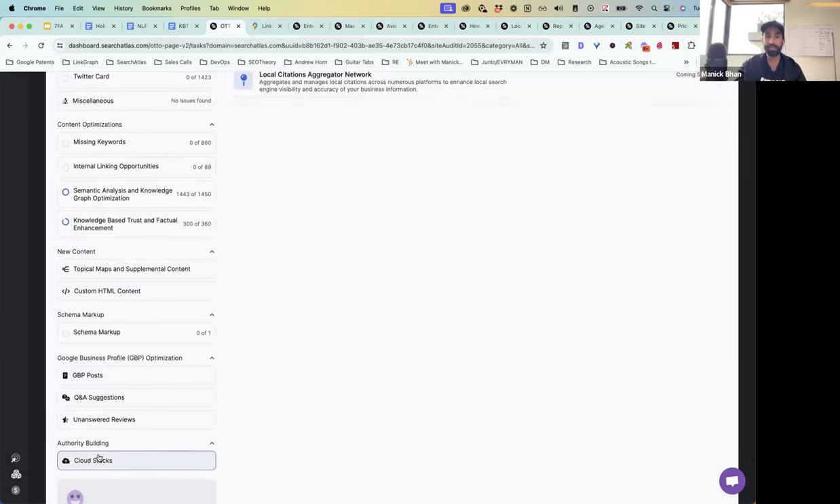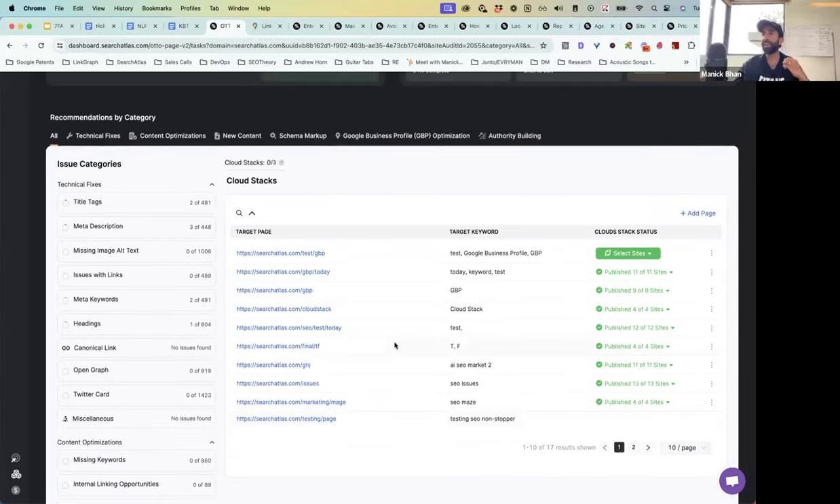We can really drive link building for every single client and move the rankings on three target landing pages that really matter for their business every single month. Each month when you come back in here, you'll get a new set of Cloud Stacks. If you've got a bigger business and need more — like five or ten Cloud Stacks — you can top up at a price of around $20 per stack, and each stack includes 13 sites. If you Google 'cloud stacks,' you'll find people selling them for about $150 to $200 a pop. We figured out how to burn the cost down about 80% cheaper than anyone else out there, doing that as a service to agency owners to help you deliver the blueprint in a more cost-effective way.